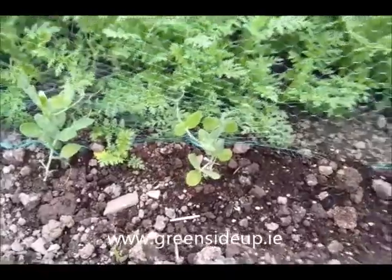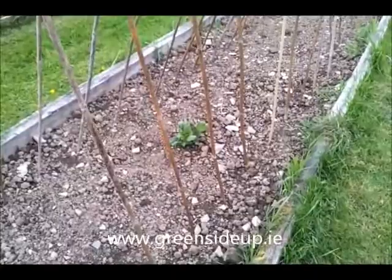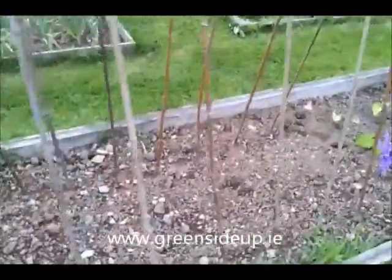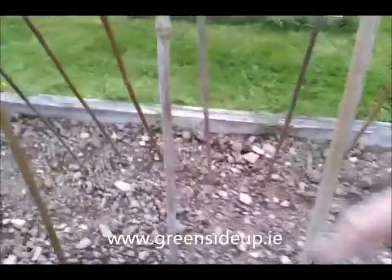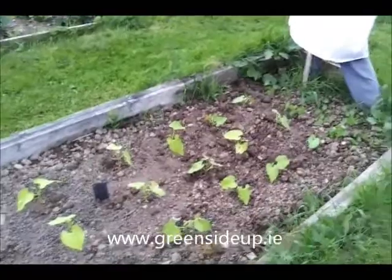Just coming up here, a couple of borage plants. Some runner beans have been direct-sown under the bean support. The peas like to clamber up something, hence the netting, and the runner beans like to curl themselves around a frame. Then we have some dwarf French beans at the end here.